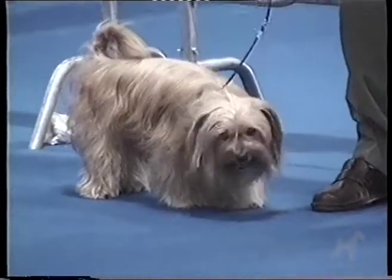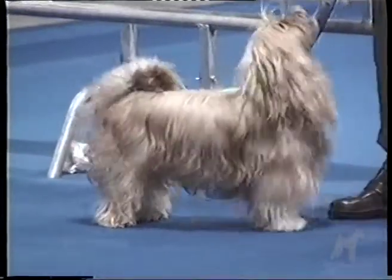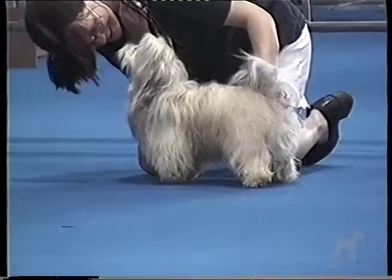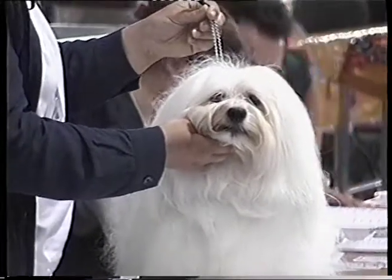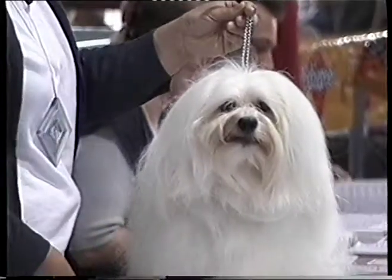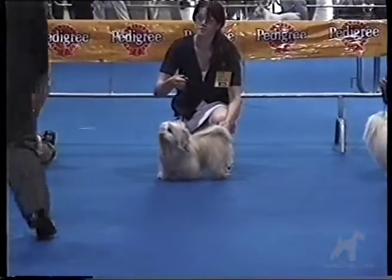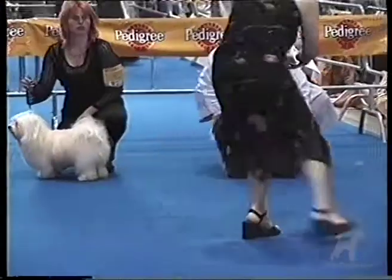The Havanese is a sturdy little dog, low on his legs with a body length to height ratio of four to three. He has a balanced head with skull length equal to the length of the muzzle, with a moderate stop between. As with all the Bichon family, the eyes are large and dark, with dark eye rims and a kind expression. The Havanese has a long, abundant coat, which is soft and preferably wavy, with sometimes a woolly undercoat present.